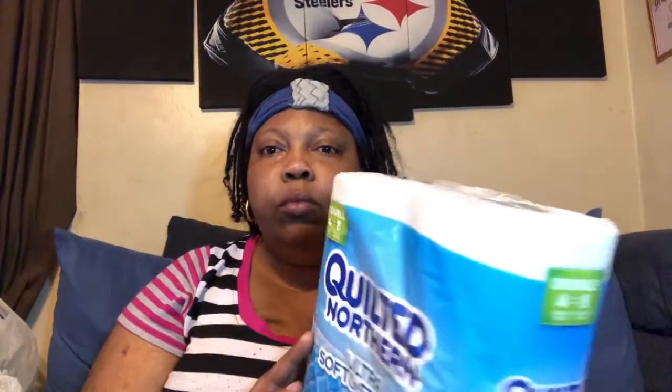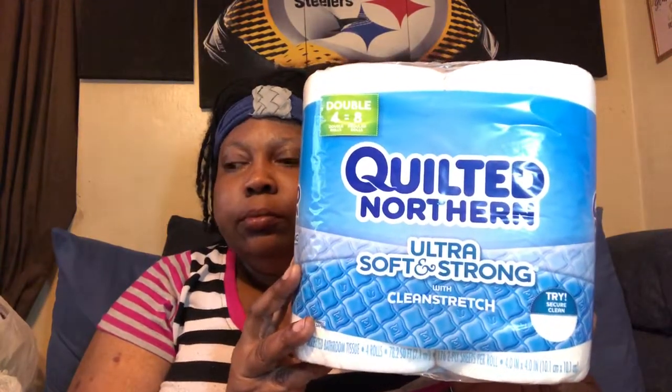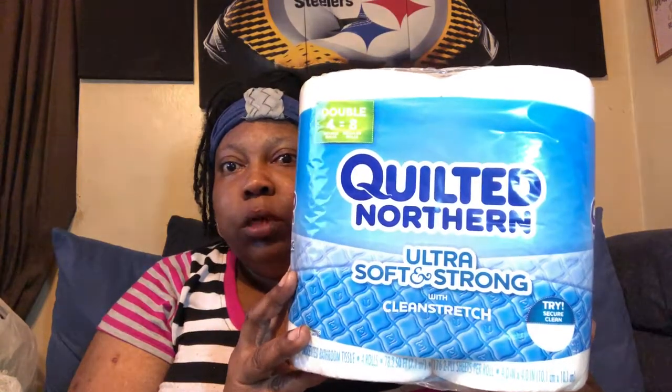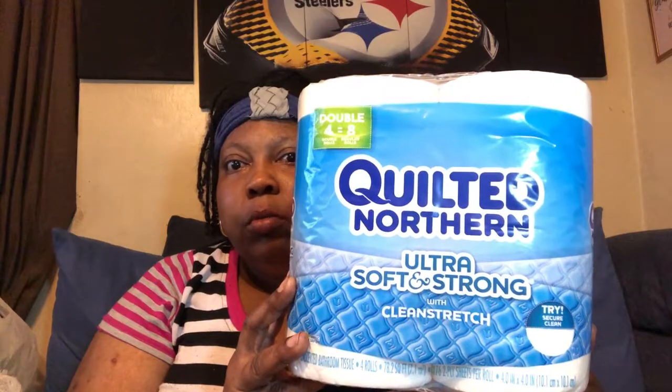To start off, I got four double rolls, which equals eight regular rolls, of Quilted Northern. I actually bought 12 of these. I don't know what it is with my house, but we can go through some tissue. So I stocked up and bought 12.